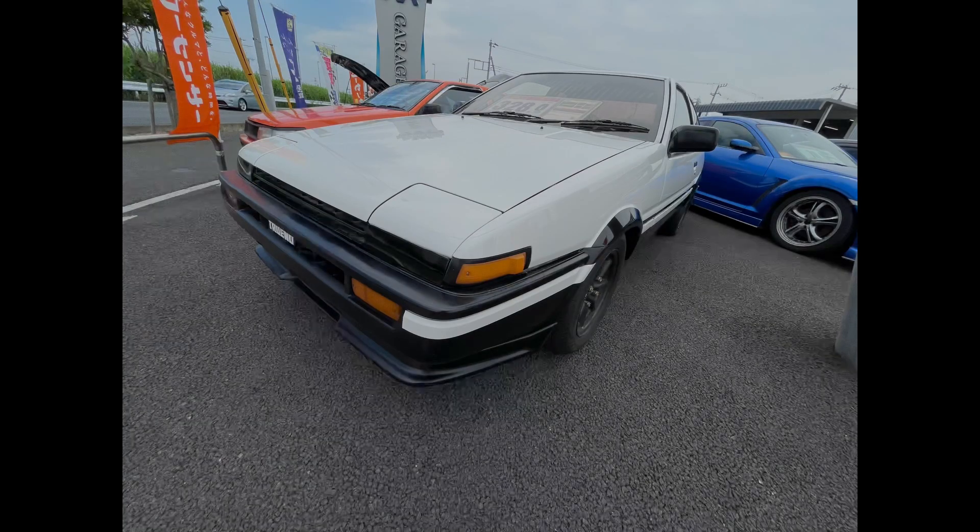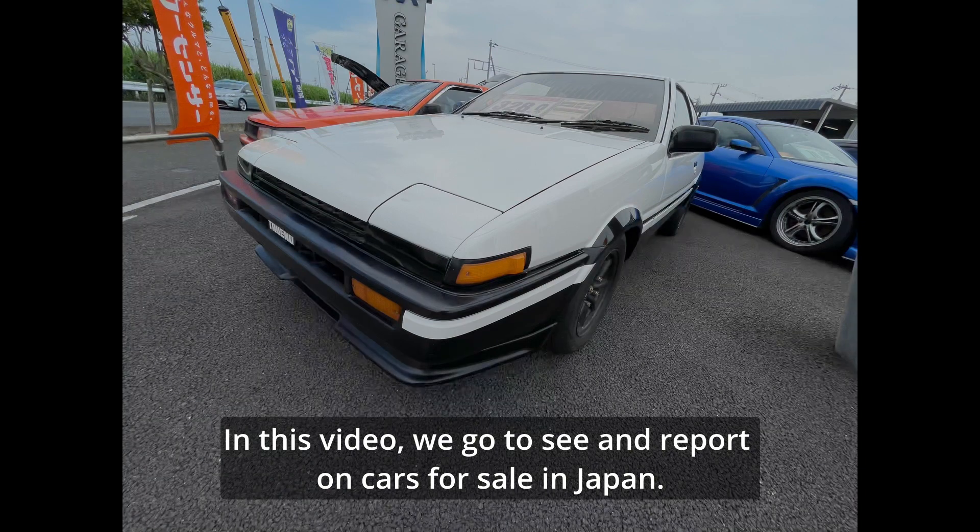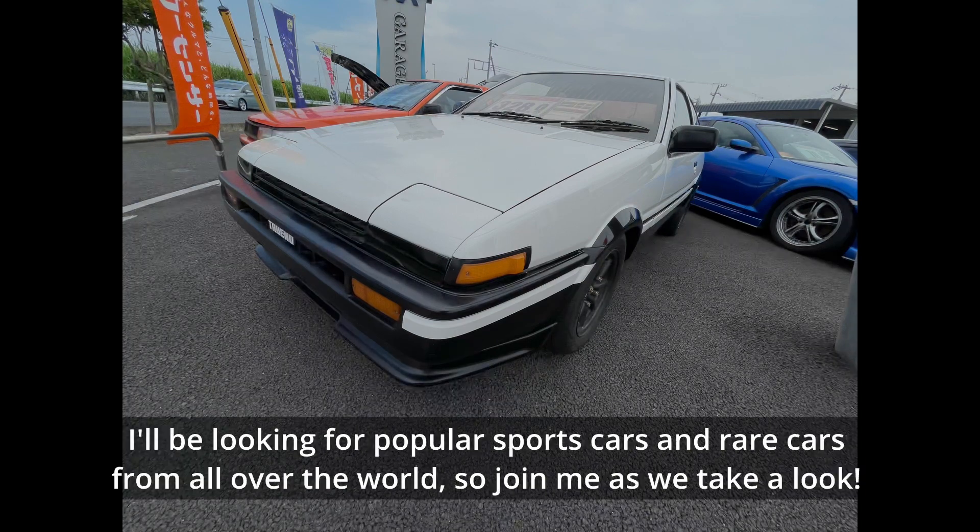Welcome to J Cars. In this video, we go to see and report on cars for sale in Japan. I'll be looking for popular sports cars and rare cars from all over the world, so join me as we take a look.